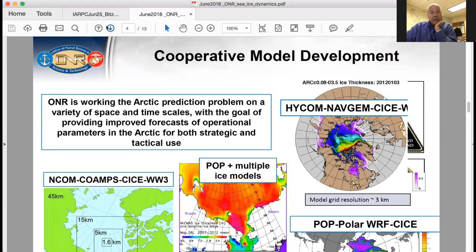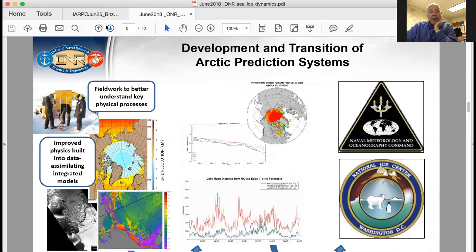For us at ONR, our transition path starts with basic research on the left side: field work to better understand key physical processes, exploring new model setups and couplings, and improving the physics within those models. That all goes through a validation and verification process, where NRL — our Naval Research Laboratory — plays a big role. Ultimately the idea is to transition these prediction systems to the Navy for operational use through the Naval Meteorology and Oceanography Command, which owns the National Ice Center. We have other colors of money where we work on application of the models, data simulation, and validation verification to ultimately provide better information to the Navy for use in the Arctic.